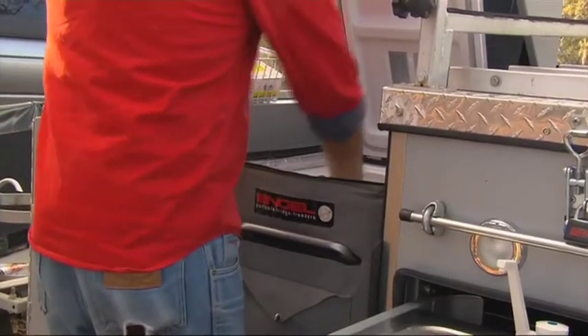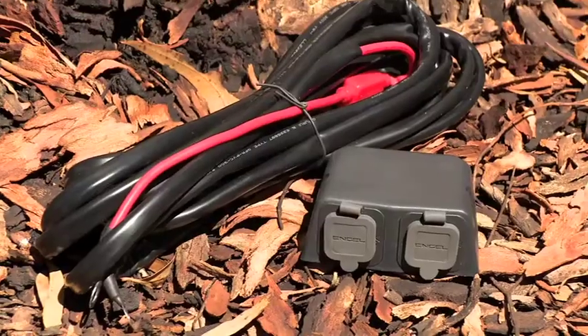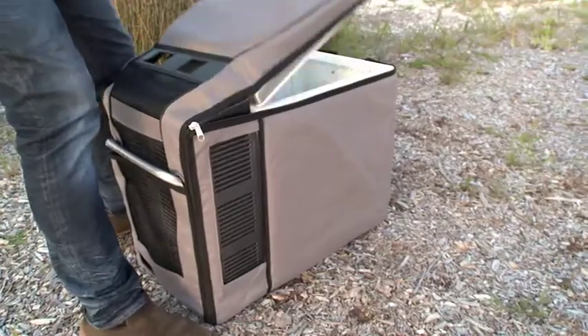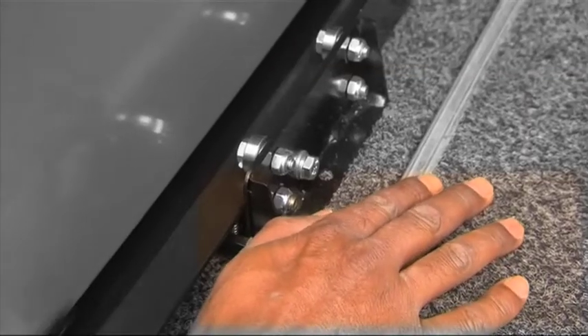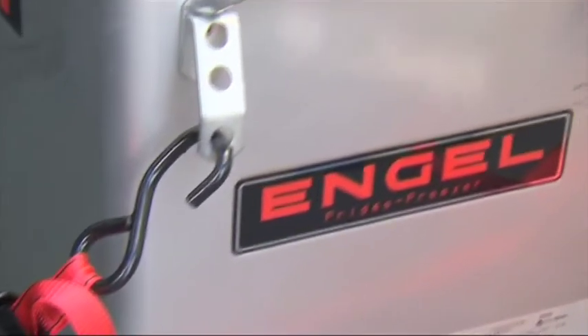The Engle Transit bag protects your Engle and improves efficiency. Engle hard wiring kits give you reliable power. It's easy to keep a check on the temperature of your Engle with a remote Engle thermometer. Secure your fridge with Engle's specially designed products: the Engle Transit slide lock, fridge slides and tie-down brackets.